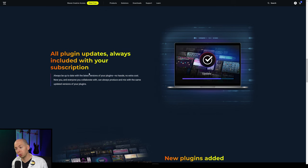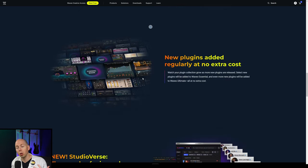When you have the subscription, you're going to get all the free plugin updates. And Waves says that they will be continuing to release new plugins in the future, and those will automatically be added to these different subscription plans. At least they're putting out new things and new tools that are going to be exciting and fun to use to make music.